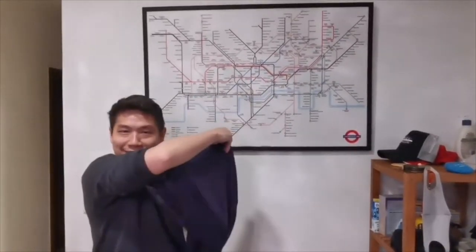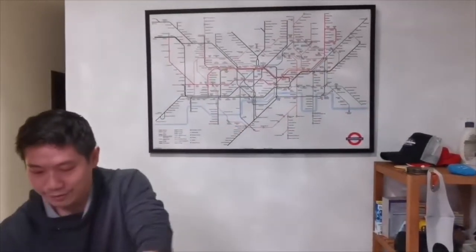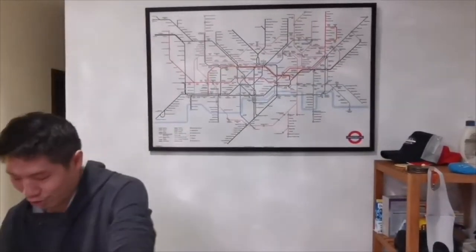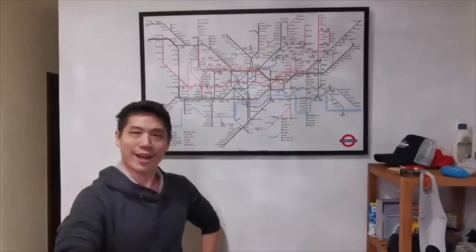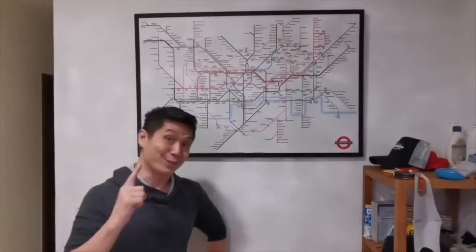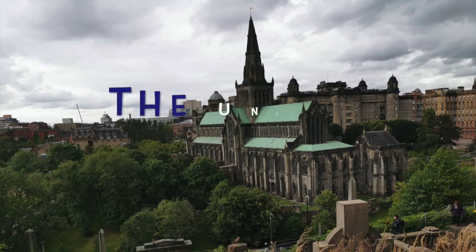Clue number two. I'll give you three seconds. Three, two, one. Clue number three — we have this. Clue number four — it smells good. What's this? And clue number five — what do I have right behind me? That's right. We are going to... the United Kingdom!